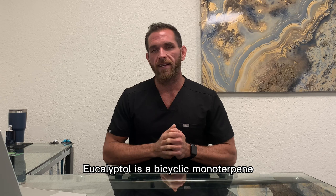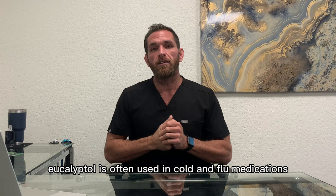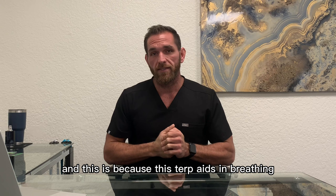Eucalyptol is a bicyclic monoterpene that is the major component of the eucalyptus tree. Eucalyptol is probably most noted for its fragrance, which has been described as a strong, cooling, minty aroma. Eucalyptol is often used in cold and flu medications as well as aromatherapy, and this is because this terpene aids in breathing, as we'll see later.